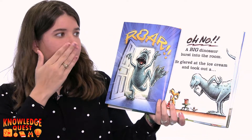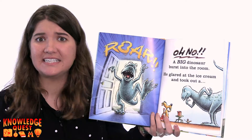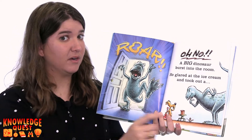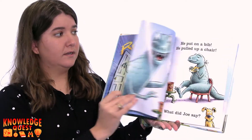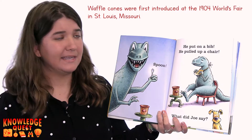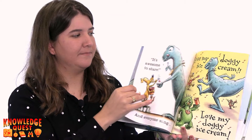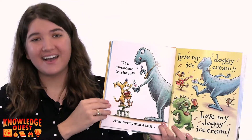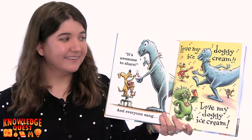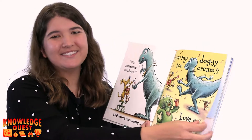Roar! Oh no! A big dinosaur burst into the room. He glared at the ice cream and took out a spoon! He put on a bib. He pulled up a chair. What did Joe say? Let's see. It's awesome to share. And everyone sang, Love my doggy ice cream. Love my doggy ice cream.